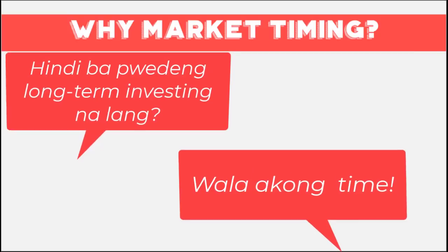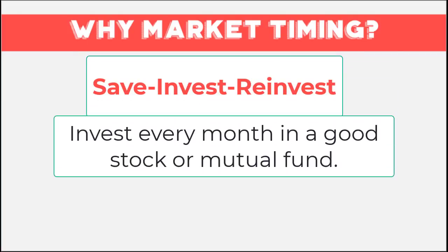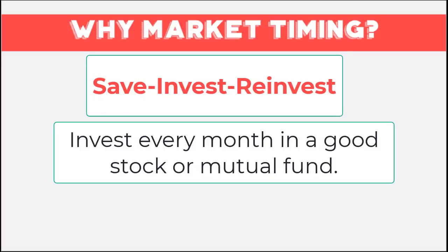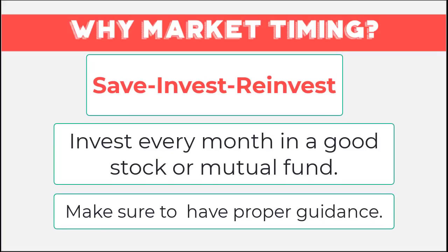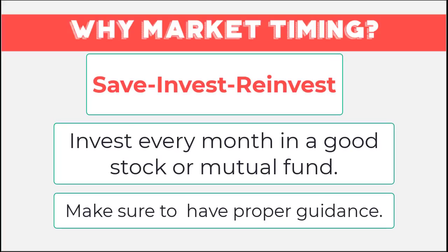Long-term investing is possible if you want to buy and hold, or just do what they call save and invest and reinvest. In this passive strategy, you invest a portion of your savings every month, either in a good stock or a mutual fund. That is still doable, but make sure you have proper guidance. But for those who have the time and desire to actively manage their stocks, this video on market timing can help you.